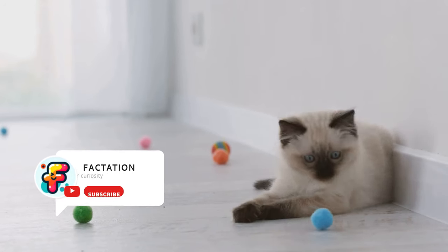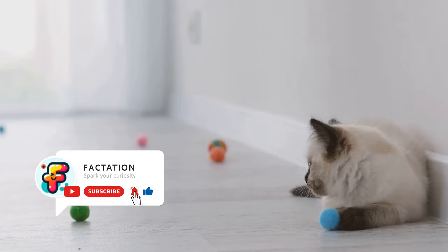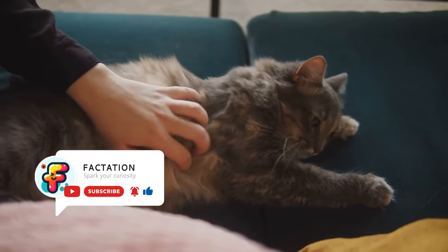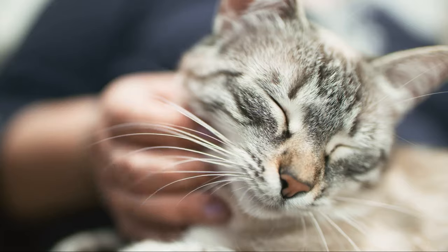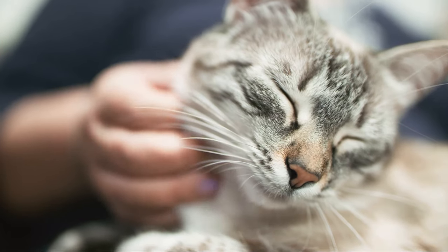Greetings, Factation followers! Welcome to another riveting episode where we delve into the fascinating world of our feline friends. Today, we're shedding light on the tell-tale signs of a happy cat. So, if you've ever wondered what makes your furry companion tick, you're in for a treat.